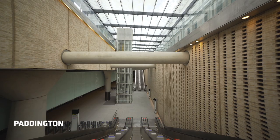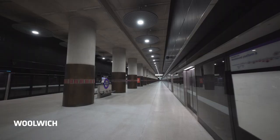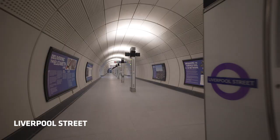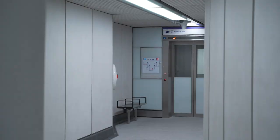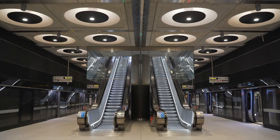Each of the different stations had its own design team and they were encouraged to embrace some of the characteristics of the different areas within which the stations sit. But at the same time Crossrail was really keen that there would be a consistent and coherent look and feel across these stations, and that's where we came in. Our remit really was to develop a family of finishes and components that help to bring a common thread across those different station environments.